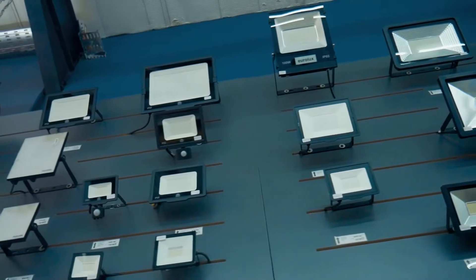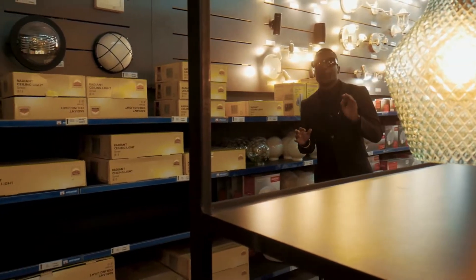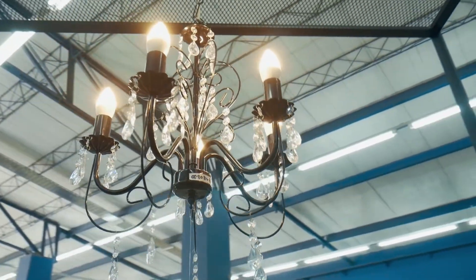some street lights for outside, or security lights, this is the place you want to come and buy. We have a variety, all priced at the best price. Maybe you're looking for something fancy, something different for lighting in the house — this is the place you want to be.